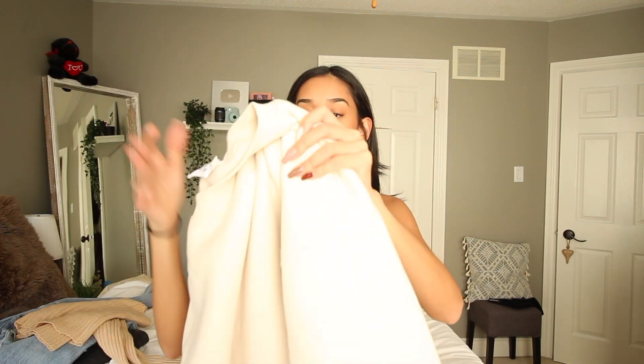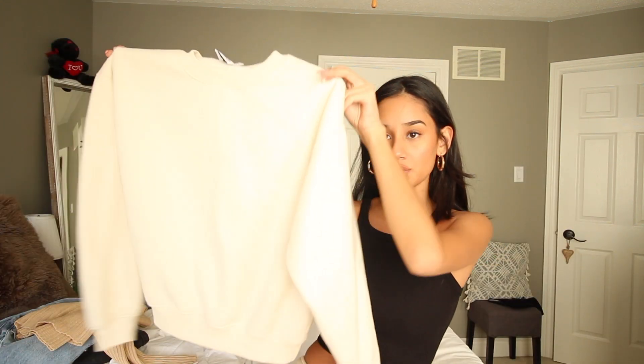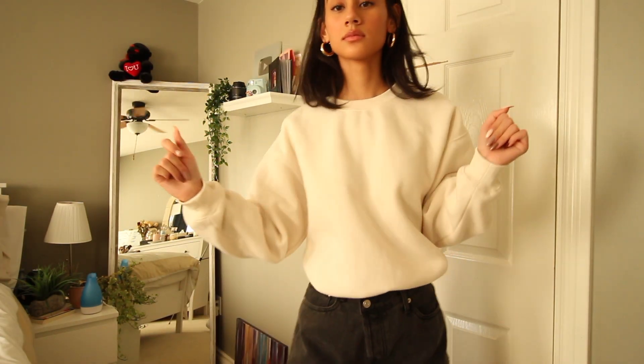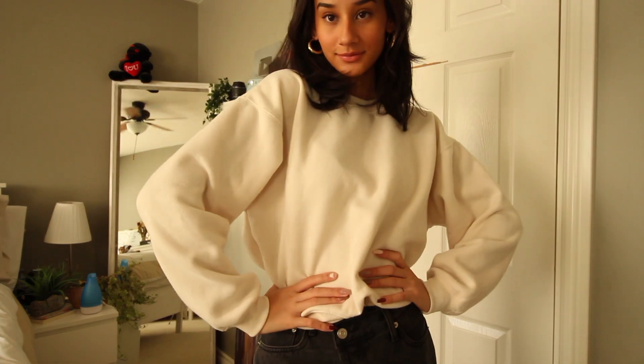I've already worn this like three times since I got it, which is a lot because I got this very recently. It's a nice cute little jumper situation. I think I'm a little overexposed, but it's a nice beige color, which is a beautiful fall color to wear. A lot of crewnecks are a bit longer and bigger, but this one has a little bit more of a form fit. It's also very warm and very soft on the inside.